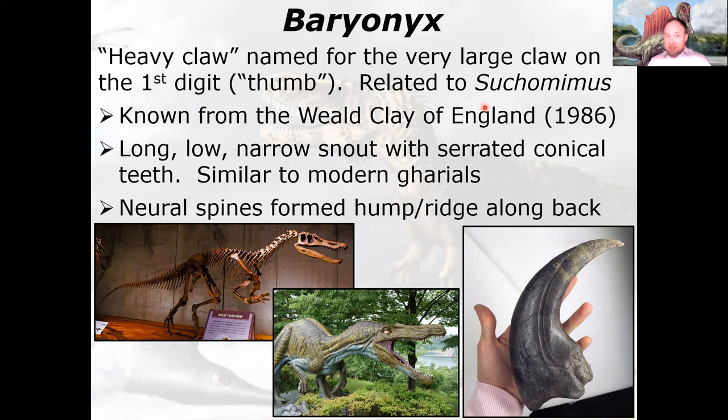Baryonyx may be related to or even the same species as Suchomimus — crocodile mimic. Suchomimus has these free arms for hunting and grasping, and the same heavy claw on the thumb.